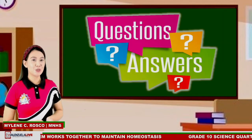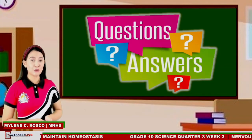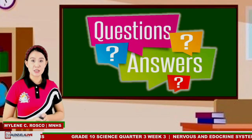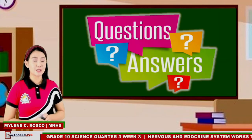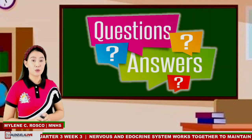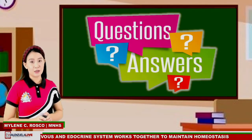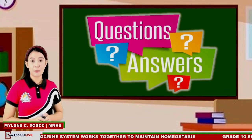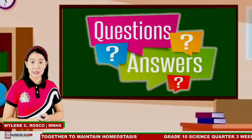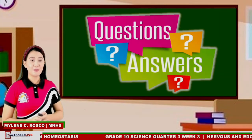Question number 1: What might happen to a person whose nervous system and endocrine system failed to maintain homeostasis? A failure of homeostasis can mean disaster for an organism. If your body temperature falls too low or goes too high, you might experience hypothermia or heat stroke, both of which can be life-threatening. If the body can't maintain its energy balance, you might develop obesity or diabetes. And if water balance becomes a problem, you might become dehydrated or hyperhydrated, both of which are very dangerous when extreme.